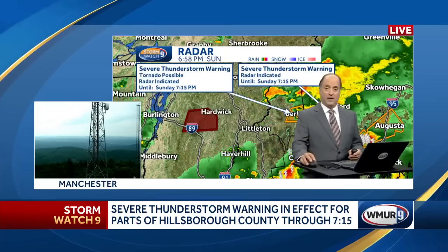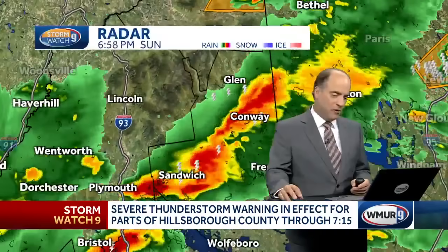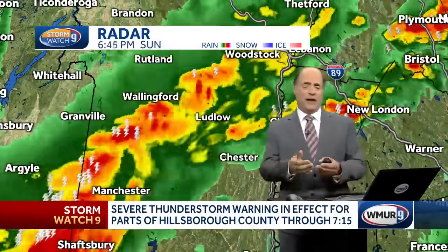The storm to the north is going to be in western Maine in the next few moments. There are still numerous downpours and some lightning from the Mount Washington Valley into the heart of the lakes region and back into southern parts of Vermont. That's basically been the story. We'll send it back over to Jackie for a quick recap, and then we'll wrap up programming shortly.